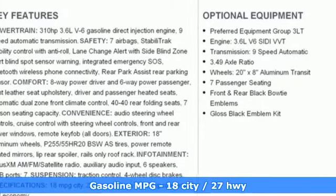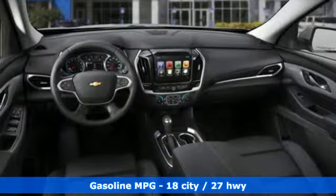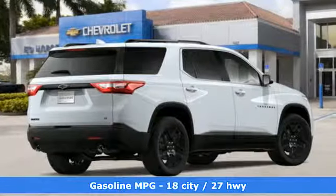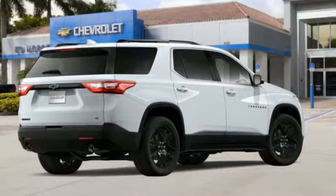It's well equipped with the features you need: V6 engine, front heated leather bucket seats, streaming audio, rear parking sensors, dual zone climate control.